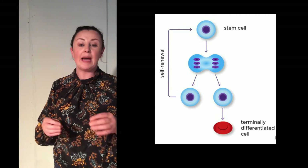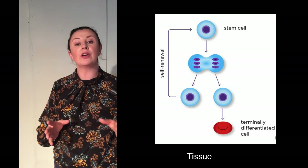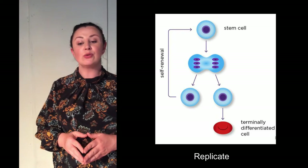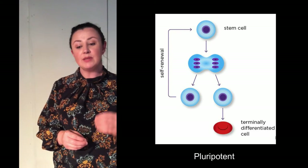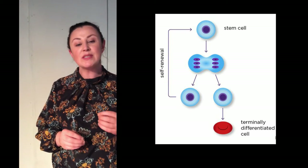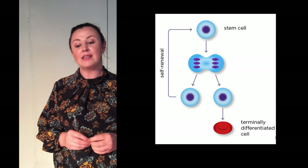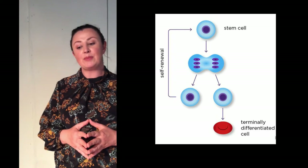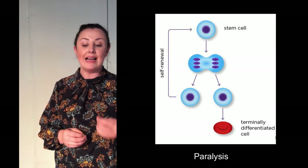The earliest stem cells are found in the embryo and these will eventually give rise to every cell, tissue and organ in the human body. Unlike a regular cell which can only replicate to create more of its own kind, a stem cell is pluripotent. This means that when it divides it can become any one of the 220 types of cells found in the human body. No other cell in the body has the natural ability to generate new cell types. Researchers believe that stem cell based therapies may one day be used to treat devastating diseases like paralysis and Alzheimer's disease.